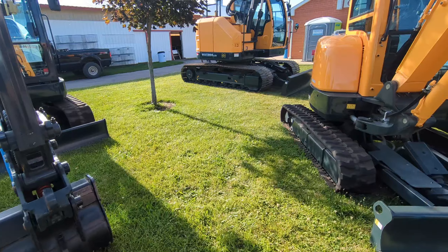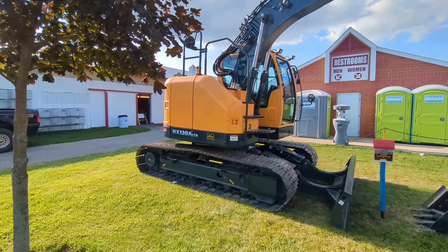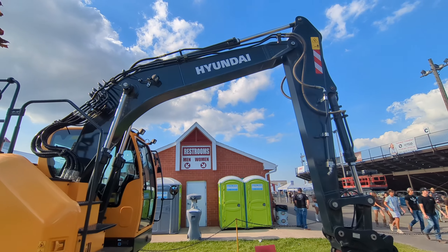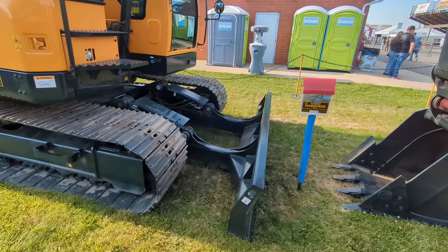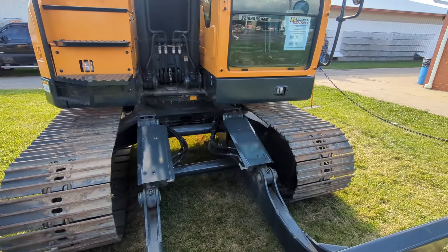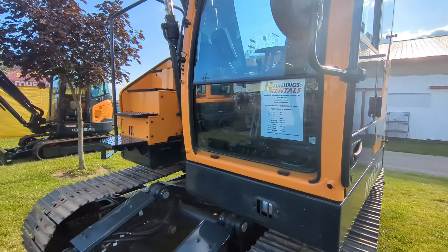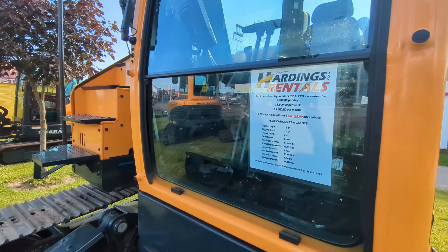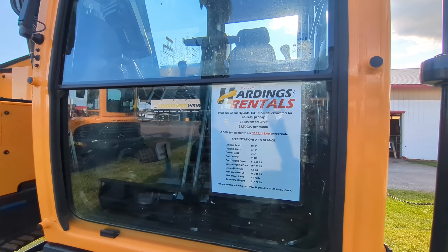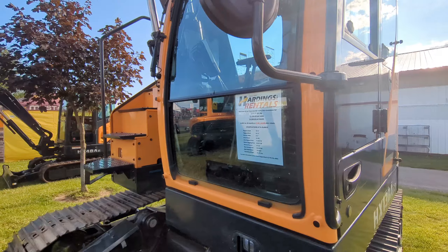Let's go over to the bigger side of the excavators. Got an HX130ALCR, which is a zero tail swing. It's got a blade on it. This one is available for rent: $500 a day, $1,500 per week, $4,500 per month. Or you could buy it for $137,145.